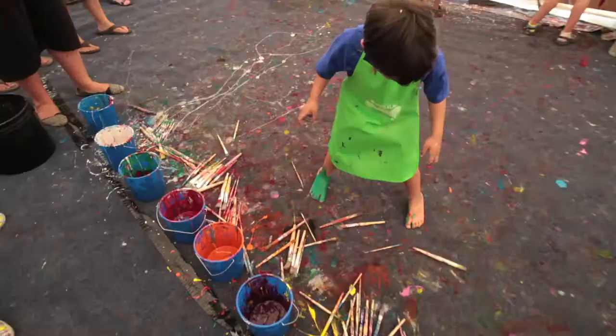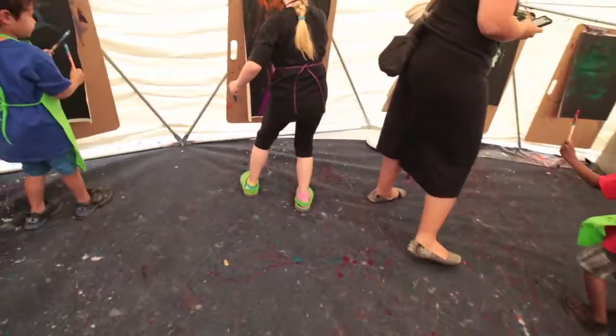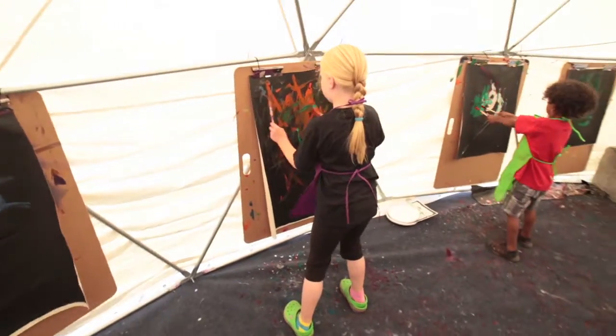It's all throughout the day — kids coming in and out of our art dome, throwing paint, making their own art. The parents are taking photos of them. It's just been incredible. My favorite part has been seeing kids just go for the paint and then step back and be so proud of what they just created.